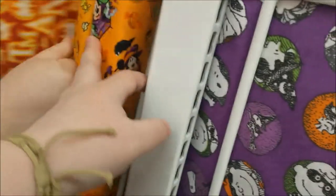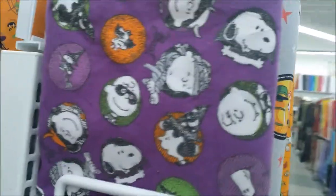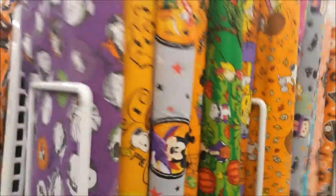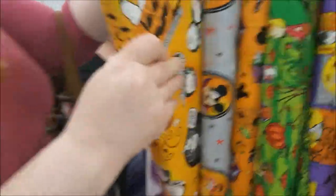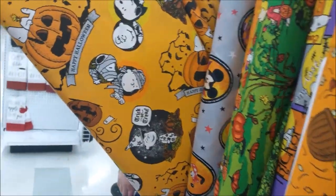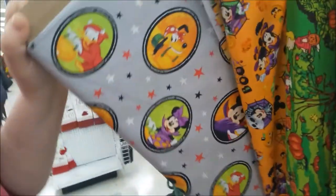Is that Batman? Batman! And then here's some Peanuts — oh, the Great Pumpkin one, that's cool. Disney Halloween costumes, cute.